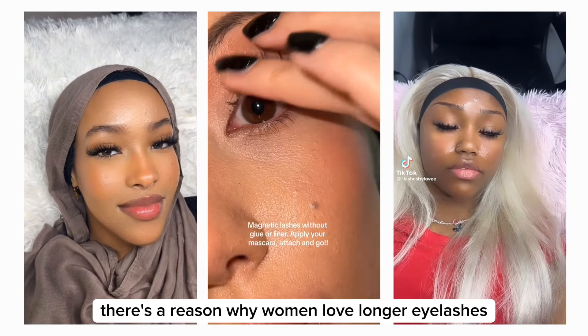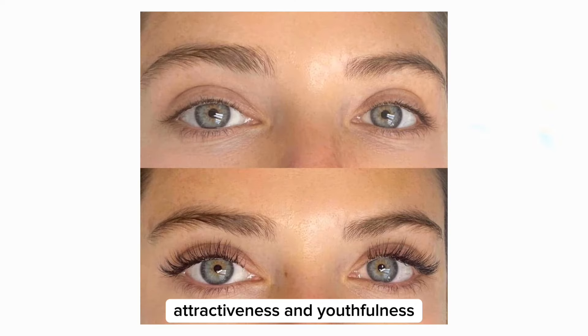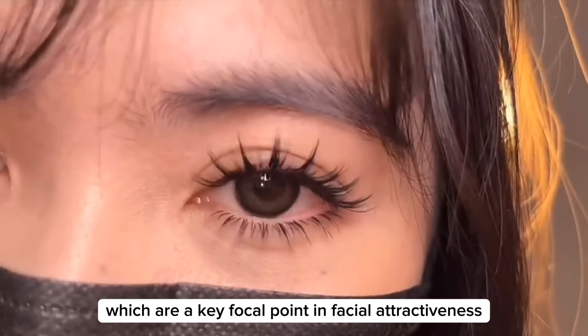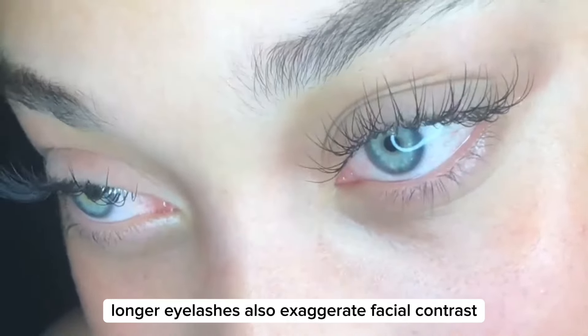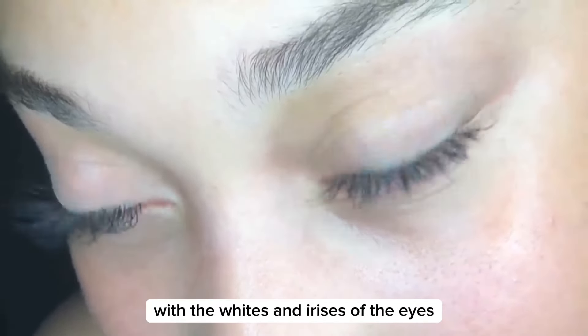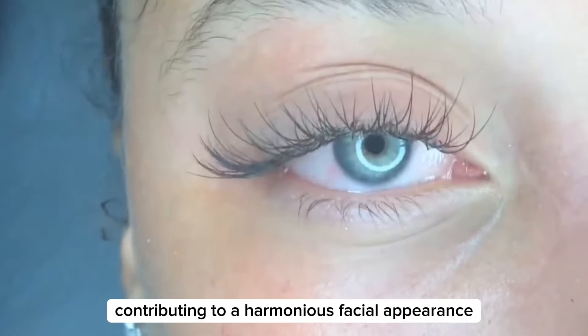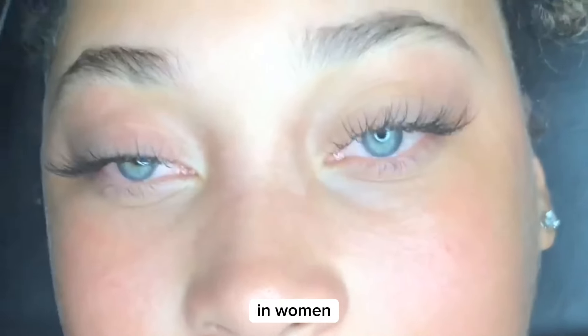There's a reason why women love longer eyelashes. Long eyelashes are often associated with femininity, attractiveness, and youthfulness. Long, thick eyelashes frame the eyes and make them appear larger and more defined, drawing attention to the eyes, which are a key focal point in facial attractiveness. Longer eyelashes also exaggerate facial contrast with the whites and irises of the eyes, contributing to a harmonious facial appearance. You can see how eyelashes significantly contribute to the perception of attractiveness in women.